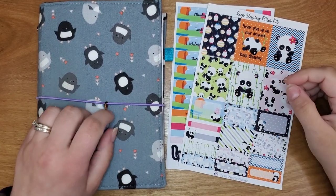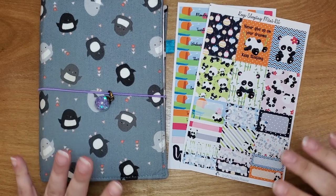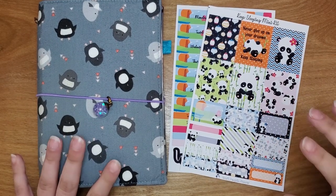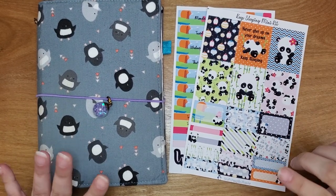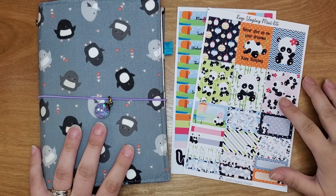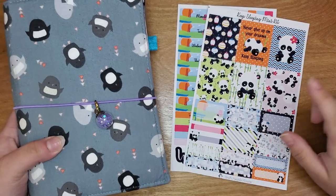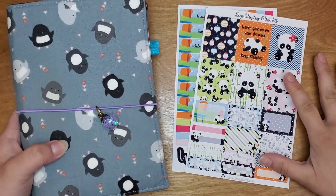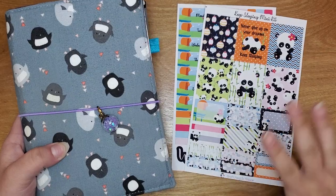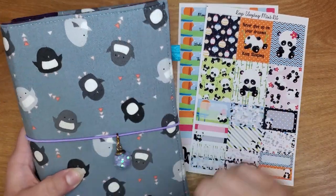Hey guys, Jen here from Craft Penguin Planner. Welcome to my channel. Today we are going to do a plan with me in my B6 TN. When I asked in the very first video I did about which planner you wanted to see, more people said B6, so this is the one we're going to start with.